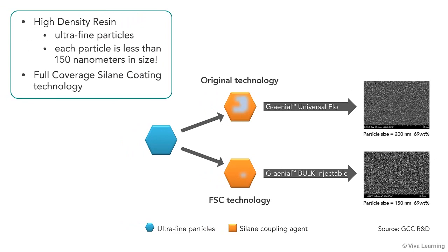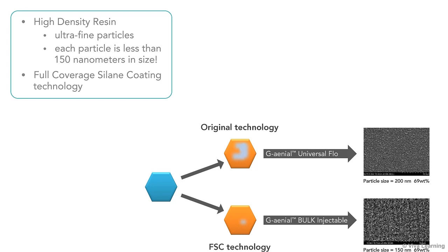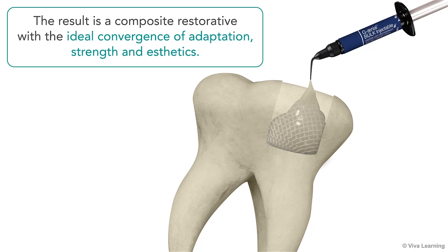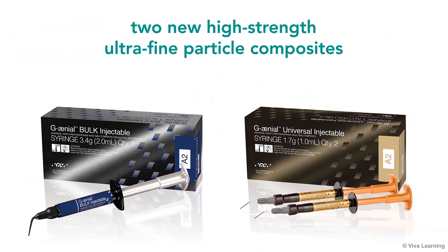To create this new category of composites, GC combined high-density resin that has ultrafine particles — each particle is less than 150 nanometers in size — with new full-coverage silane coating technology. Because the ultrafine particles are fully coated with a silane coupling agent, they disperse homogeneously and in a higher density within the resin matrix. The result is a composite restorative with the ideal convergence of adaptation, strength, and aesthetics.